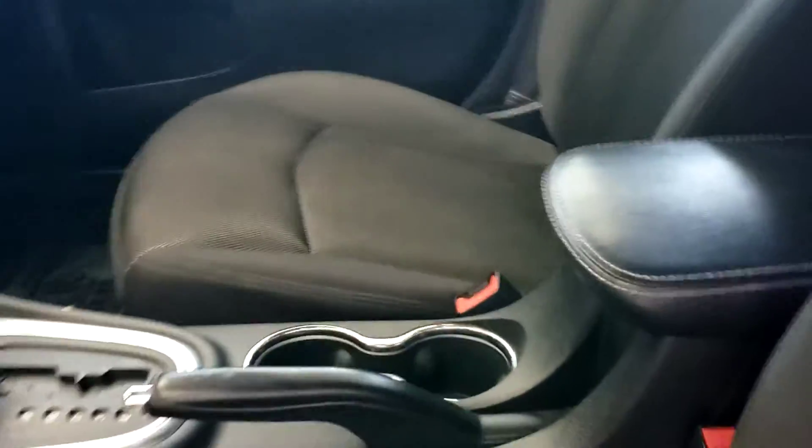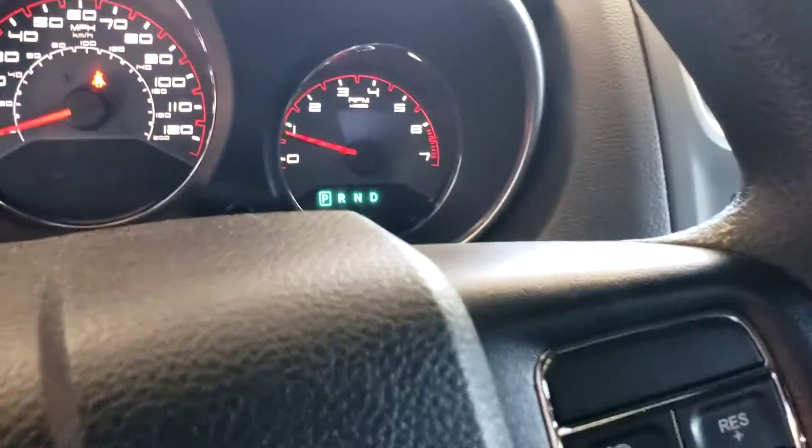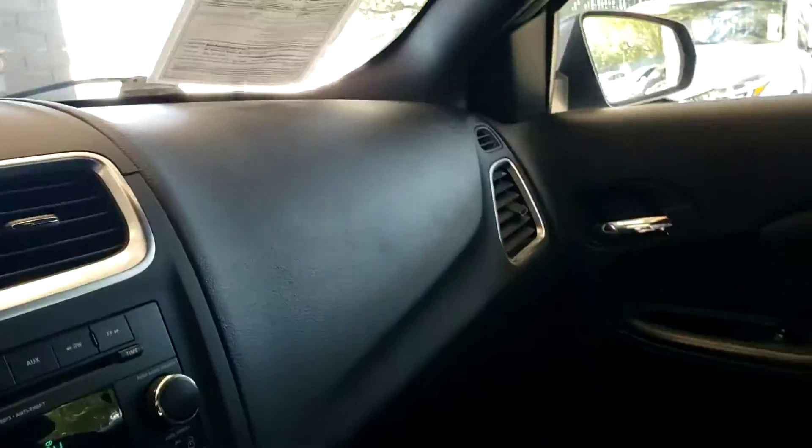Back seats, black interior, clean. It's got power windows and power door locks. Cup holder right there, it's blowing cool air out. See right in there — smells good.